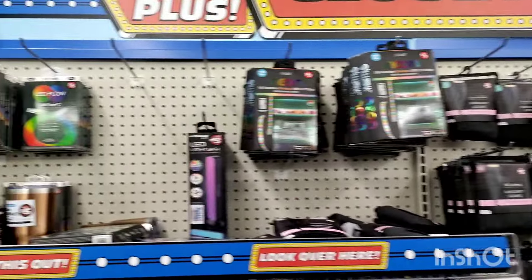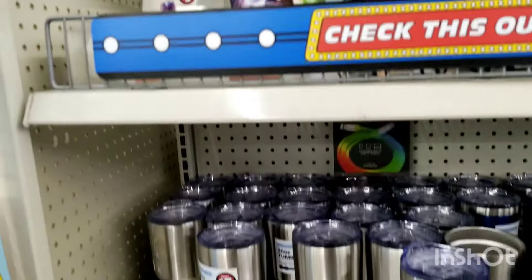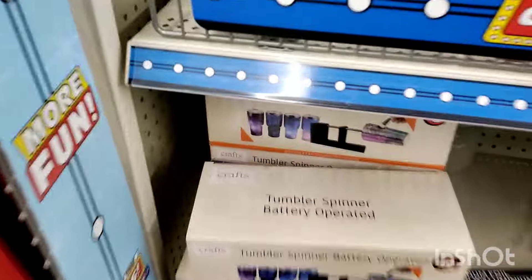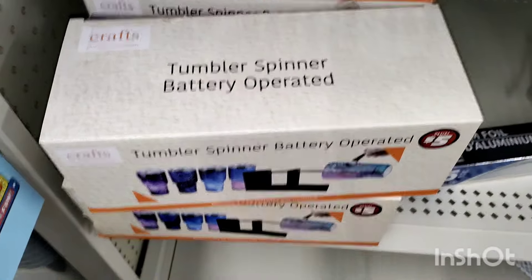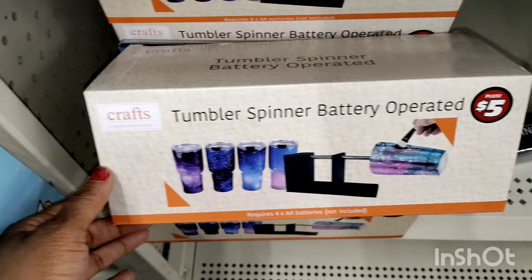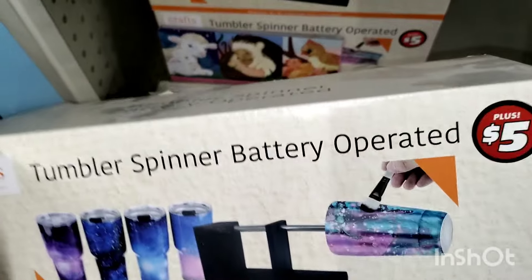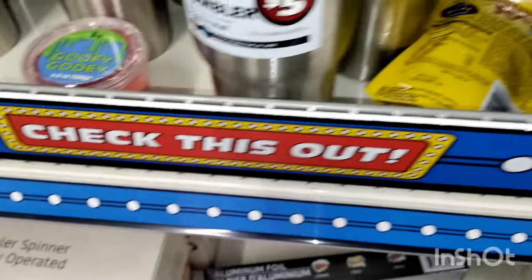So in this area, the dollar plus section, they have a new item — this is the tumbler spinner. It says it's battery operated. So when you all are making those beautiful cups, it'll spin for you. And that's $5.